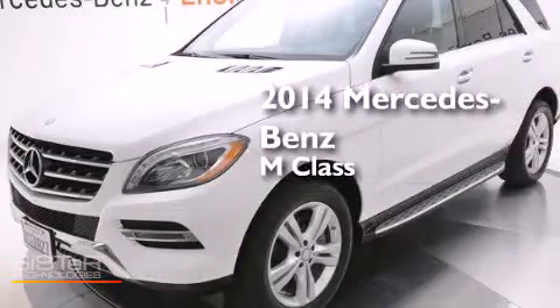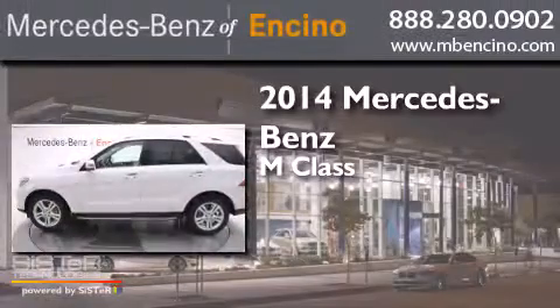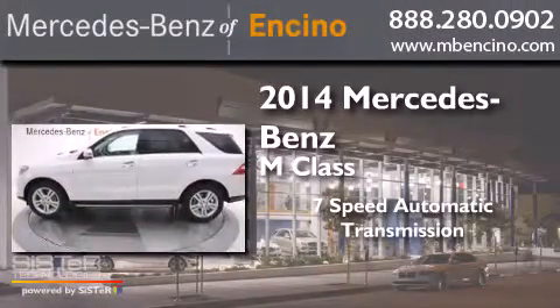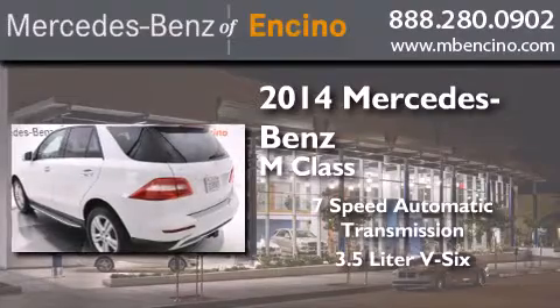This is a 2014 Mercedes-Benz M-Class. This crossover has a 7-speed automatic transmission and a 3.5-liter V6.